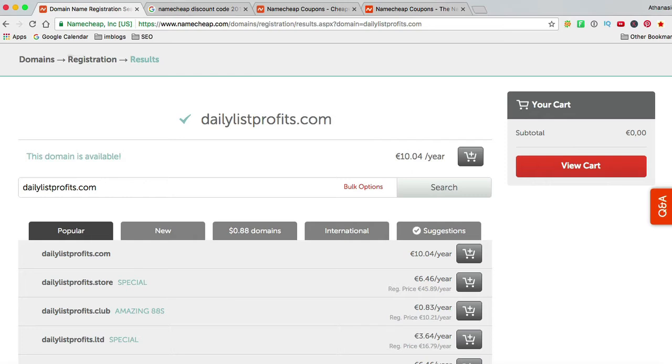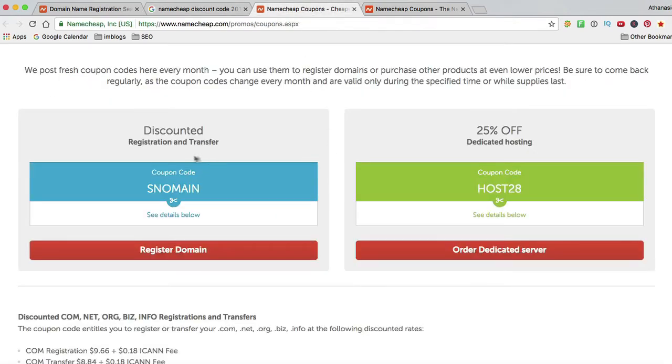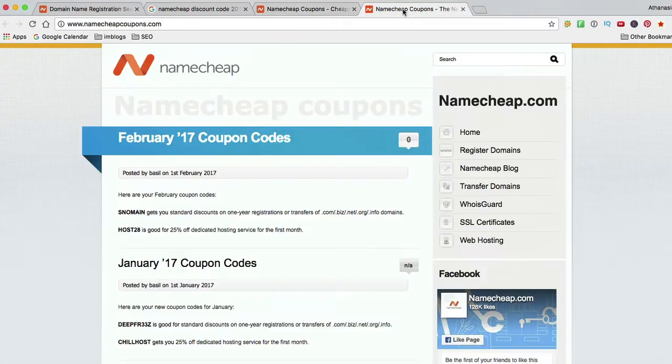Before I go ahead and purchase, what I do is I usually go to Google and type in 'Namecheap discount code'. I found a code that will get it a little bit cheaper — a .com registration for $9.66. I usually check with some other site. You can see it's the same code here: SnowMain. So we're going to be using that.